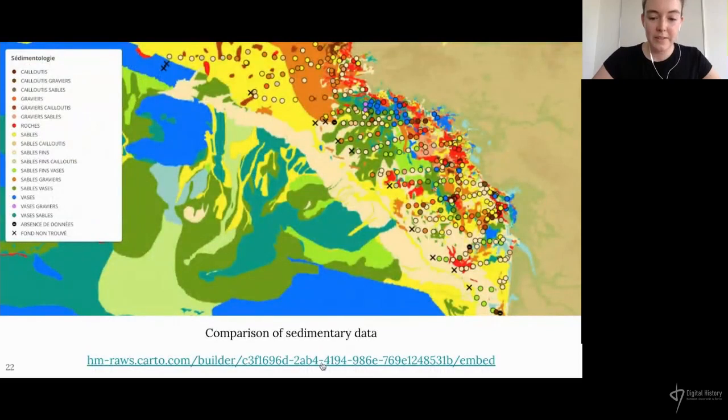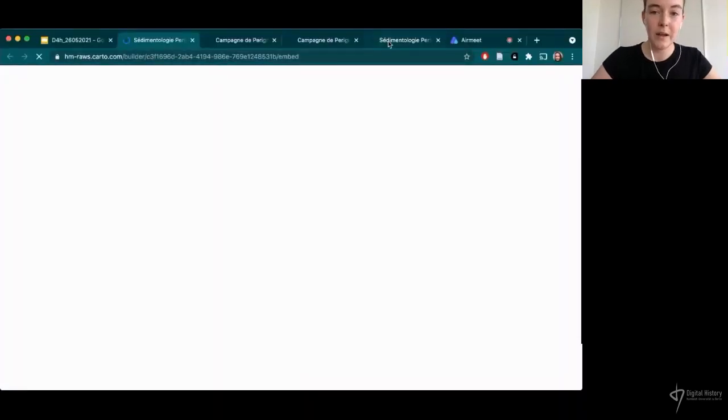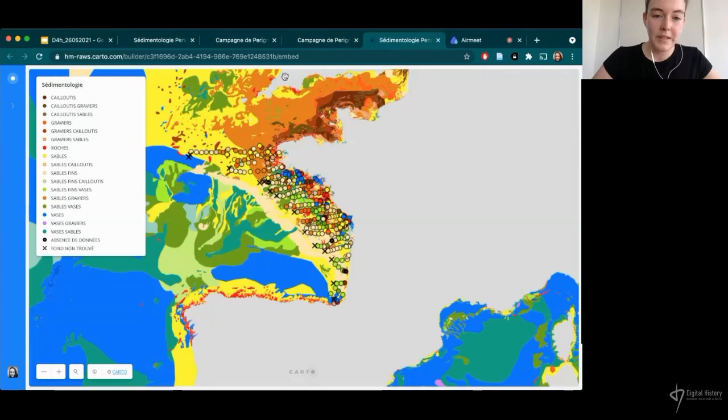Here is the result of the classification of the historical sedimentary data. The base map is the worldwide sediment map we saw just before. The colours in the legend on the left correspond to both the base map and the points, where each point represents one of the sounding points, and the colour corresponds to the nature of the seabed found during that campaign. This allows us to make a direct comparison between the sediment observed in the 18th century and the current sedimentology of the seabed.